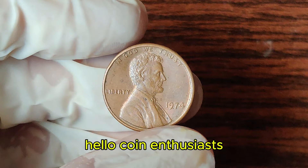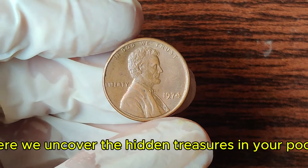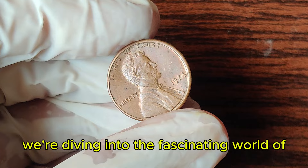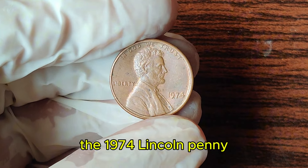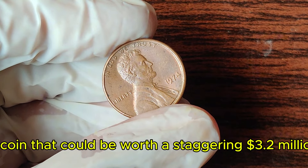Hello coin enthusiasts! Welcome back to our channel, where we uncover the hidden treasures in your pocket change. Today, we're diving into the fascinating world of the 1974 Lincoln penny, a coin that could be worth a staggering 3.2 million dollars.